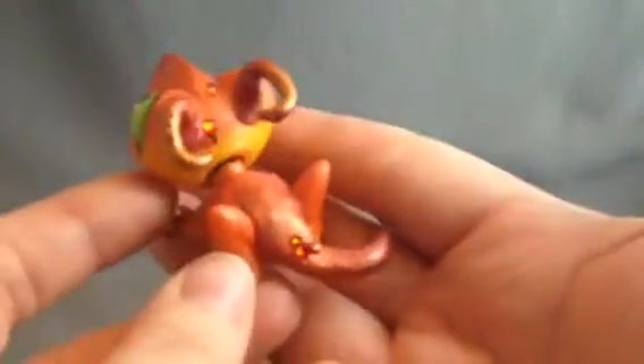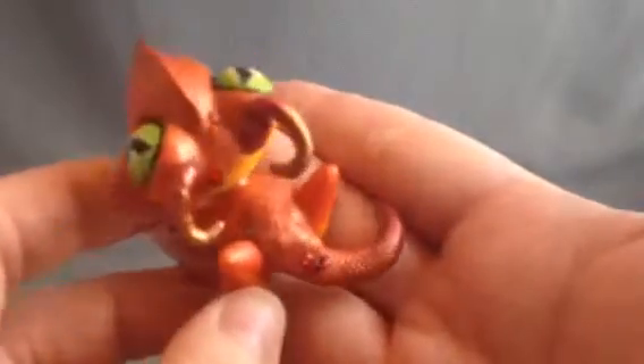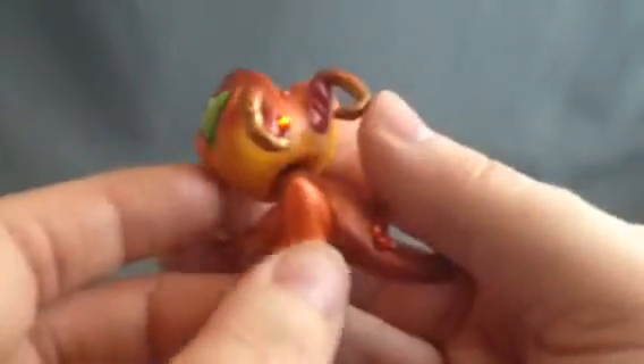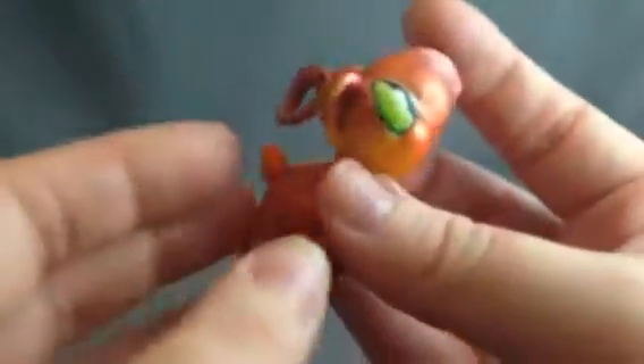But yeah, I wanted to share this with you and I just love the detail, the colors — it's hard to see here, there we go — but the detail on the tail, the scaling on it, is really quite gorgeous.